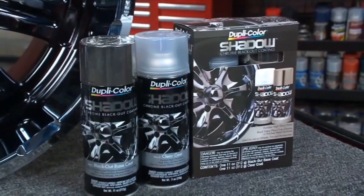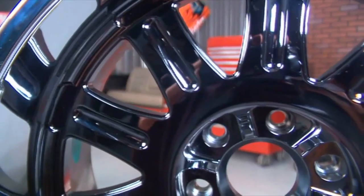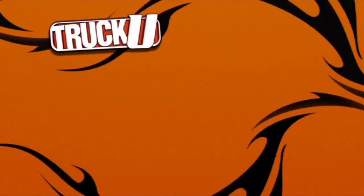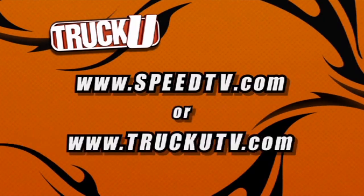It's the Shadow Chrome Blackout Coating from Duplicolor. If you have any more questions about this or any other Duplicolor products, be sure to check out their website. For more information about anything you've seen on today's show, check out SpeedTV.com or visit our website at TruckUTV.com.